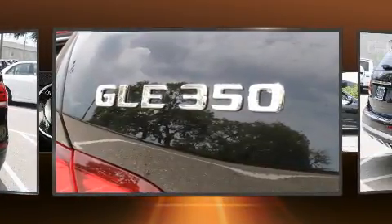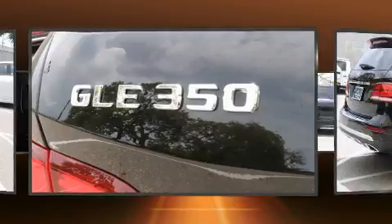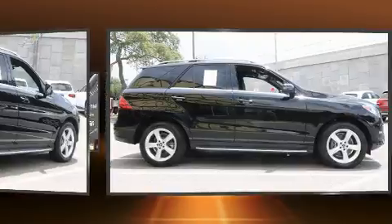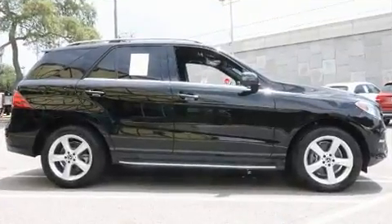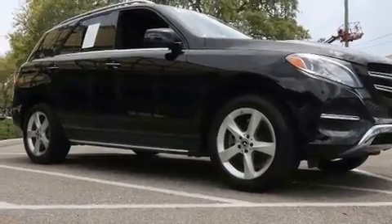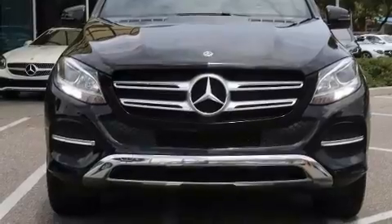Mercedes-Benz ensures the safety and security of its passengers with equipment such as head curtain airbags, front side impact airbags, traction control, anti-whiplash front head restraints, ignition disabling, an emergency communication system, and four-wheel disc brakes with ABS.